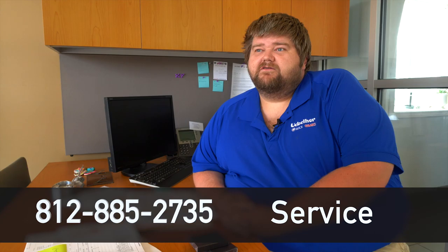We do pickup and delivery — we can take you to work or pick the vehicle up. You can call 812-885-2735 to get scheduled, and we also do online appointments as well.